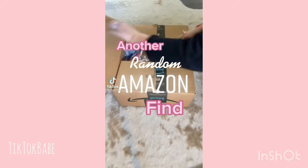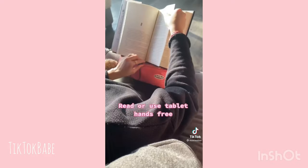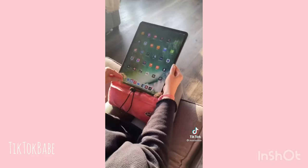Here's another random thing I bought on Amazon. I love that this can be used for books or tablets — it is the perfect lazy hack. Makes it really easy to read or use a tablet hands-free.